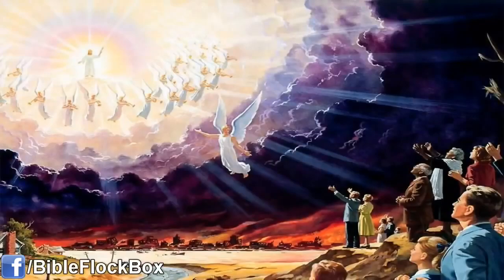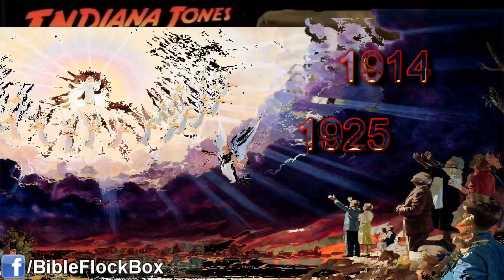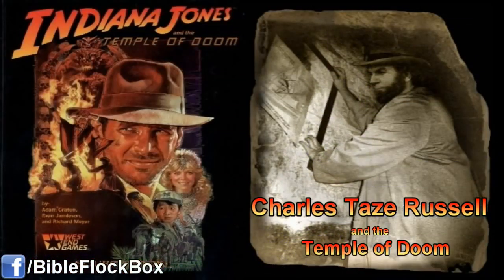About Russell's false predictions: he claimed that the end of the world would come in 1914. Then, after that prophecy flopped, he changed the date to 1925. He died in 1916, so he wasn't around to see that date fail as well. I want to give some more background as to how Mr. Russell came up with the 1914 date for the end of the world — by calculations from the book of Daniel and the measurements from the Great Pyramid of Giza in Egypt. Russell claimed that those calculations revealed the date for the end of the world, because he believed that the Great Pyramid was one of God's witnesses.